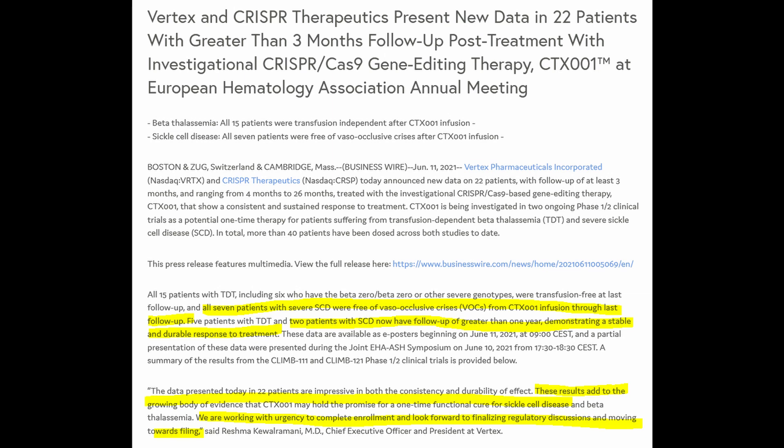It is indeed great news that all seven patients who have been treated with CRISPR Therapeutics' CTX-001 remain free of vaso-occlusive crises. The long-lasting effects of the treatment seem to be demonstrated by at least two patients who have been treated more than a year ago and still show a stable response. Therefore, CRISPR Therapeutics emphasize that the growing body of evidence seems to suggest that CTX-001 could really be a one-time functional cure for sickle cell disease and beta-thalassemia.